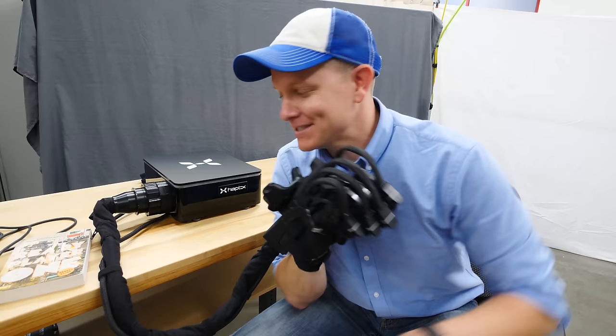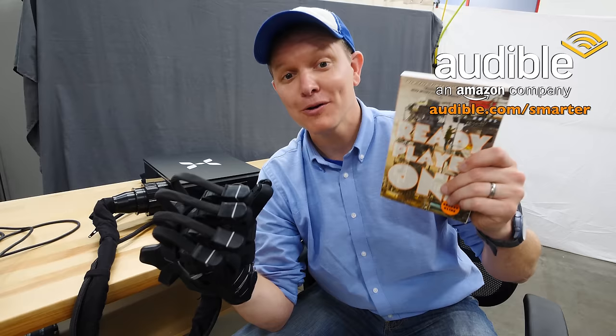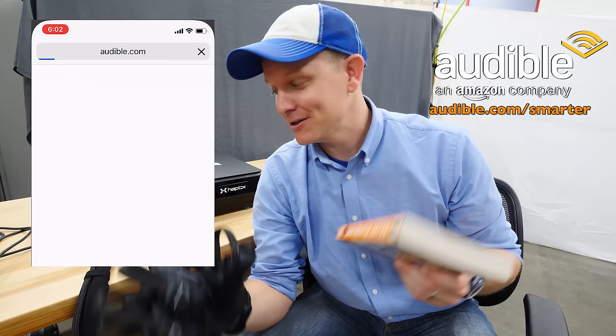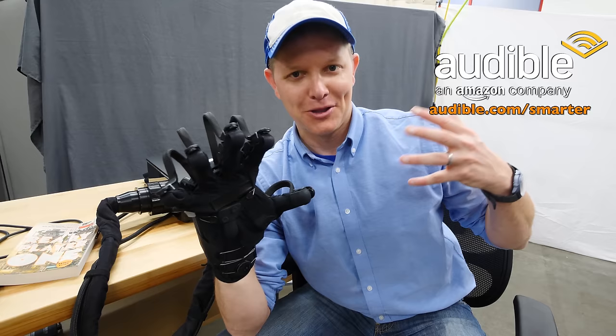If you enjoyed this episode, I would appreciate it if you would support Smarter Every Day by supporting the sponsor, which is Audible. You can do that by going to audible.com/smarter and getting a 30-day free trial. I recommend Ready Player One, which is obviously why I started thinking about haptics in general. You can also text the word 'smarter' to 500 to get that 30-day free trial. That's going to help me continue to fly places like this to make really cool videos. I'm Destin, getting smarter every day. Have a good one. Bye.